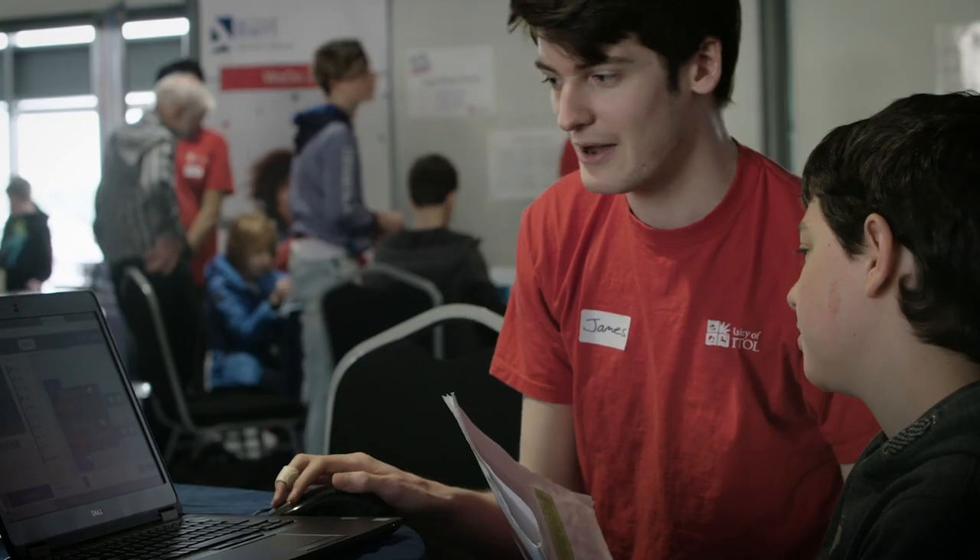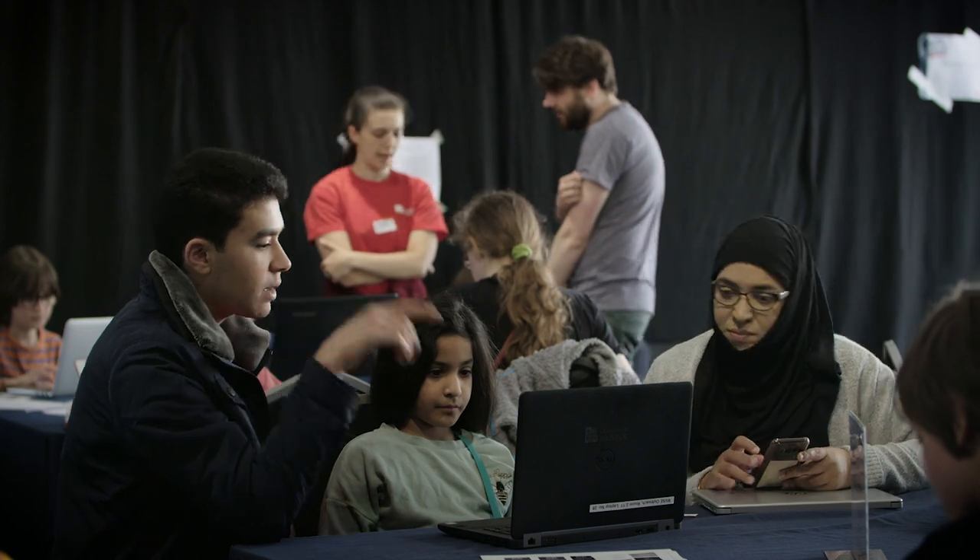I couldn't even code until I was 17 and these kids are doing it like almost half my age. They build something, they see something, they get something to take away at home.